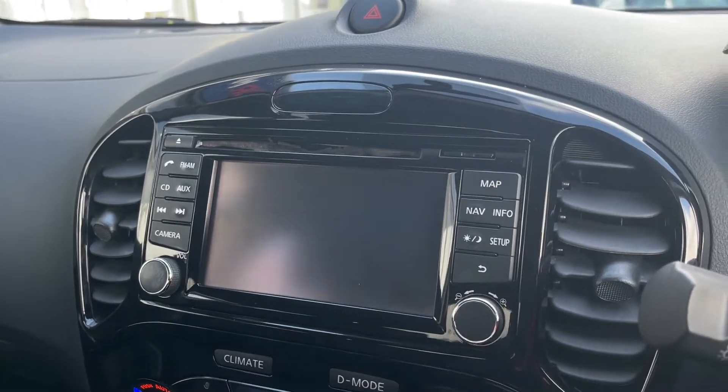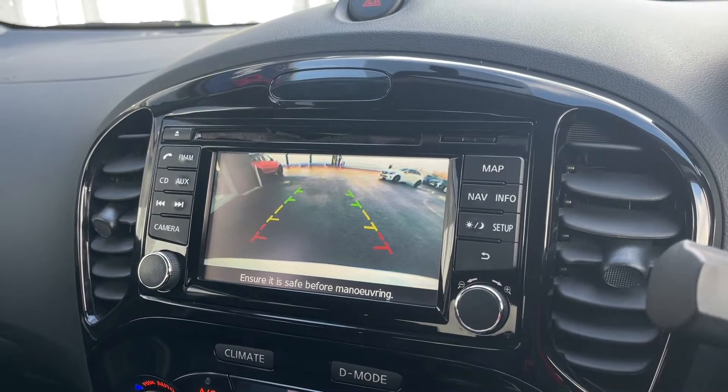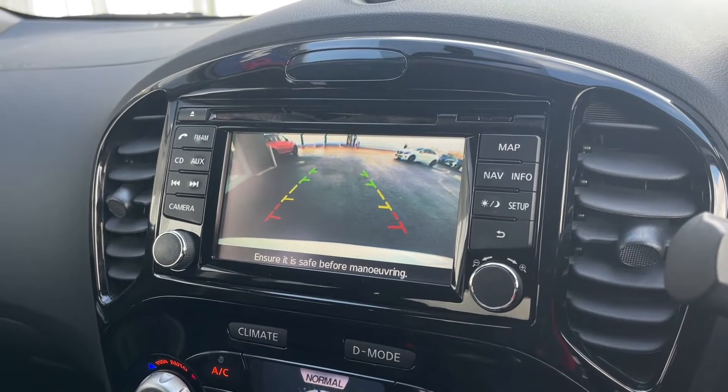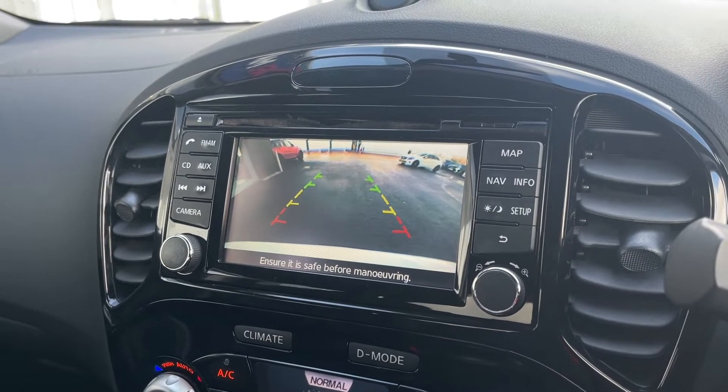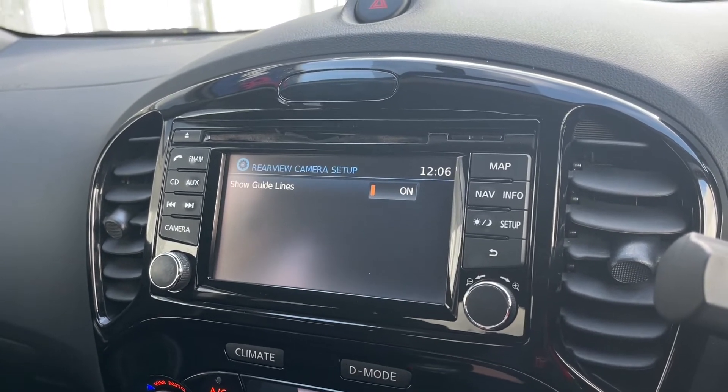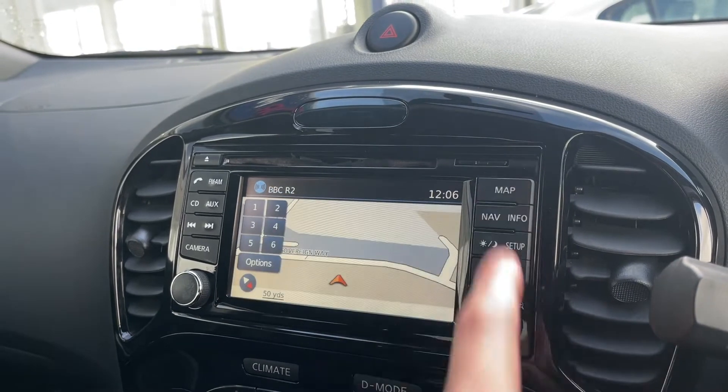If we take a quick look at the camera option here, you do actually get a reverse parking camera which is always an excellent feature. If you're somebody who's always finding it a little bit difficult to park in those tighter spots, you now actually have these excellent little guidelines that tell you how close you are, and you can actually see it nice and clearly, making it a little bit easier.